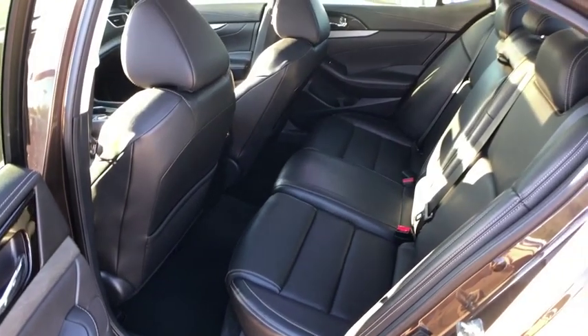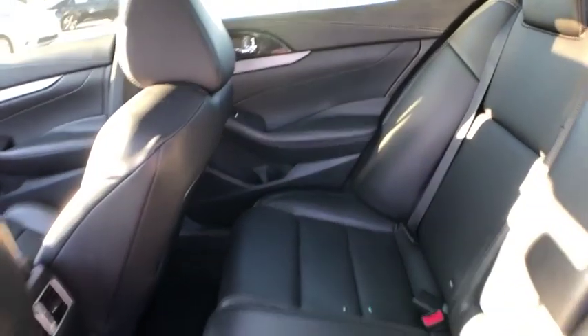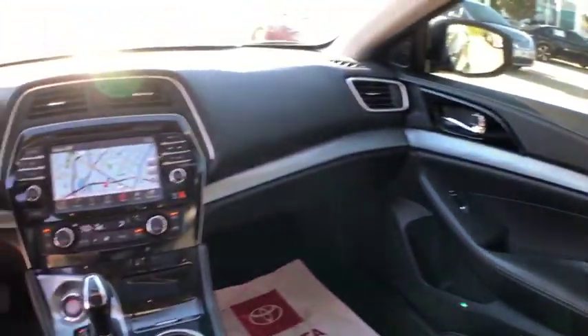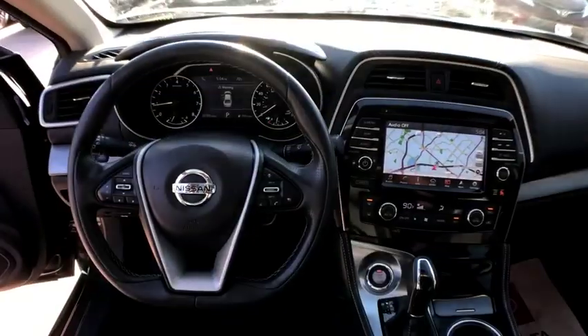Heated front seats, power windows, rear window defroster, security system, CD player, trip computer, electronic stability control, compass, brake assist, panic alarm. Come take a test drive today.